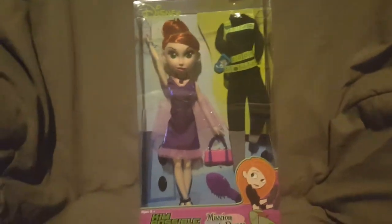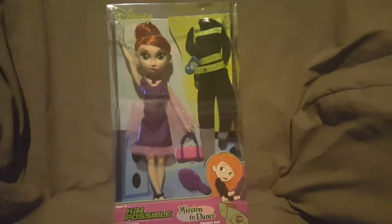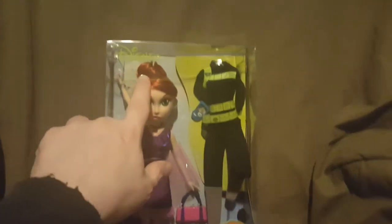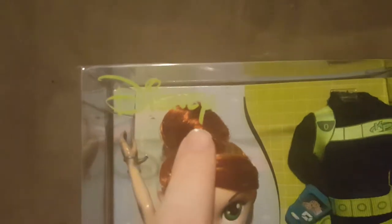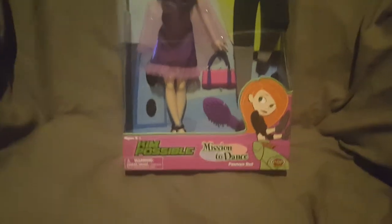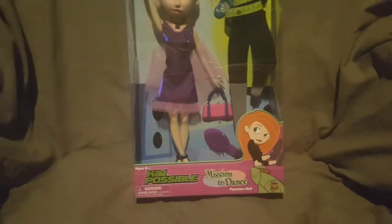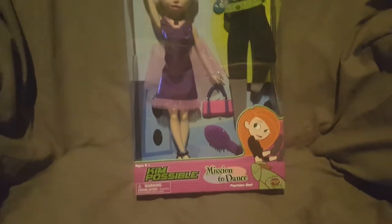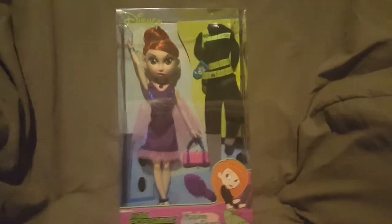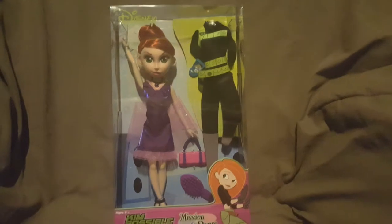I've been doing a lot of cleaning and came across some stuff I totally forgot I had, so I thought I'd show you guys today. We're looking at the Disney Kim Possible Mission to Dance Fashion Doll. This is another one I will not be opening, so I'm sorry if you were looking for someone to open it. This is something that will be staying in the box. It is by Pop Rocket.